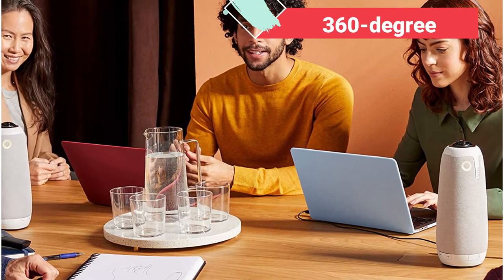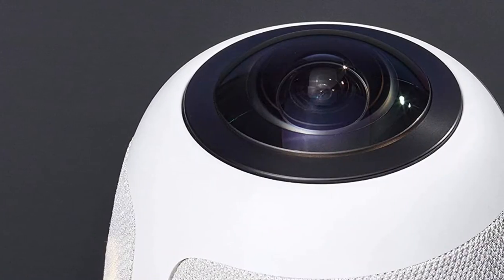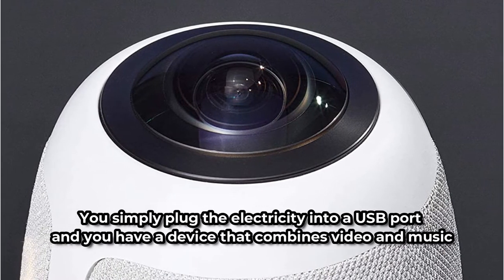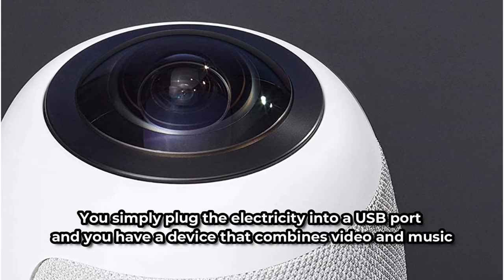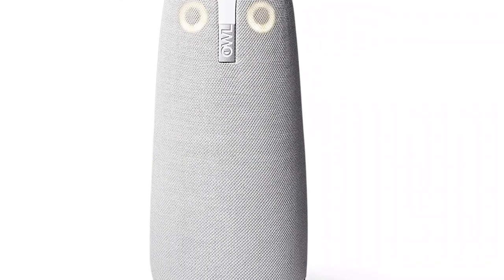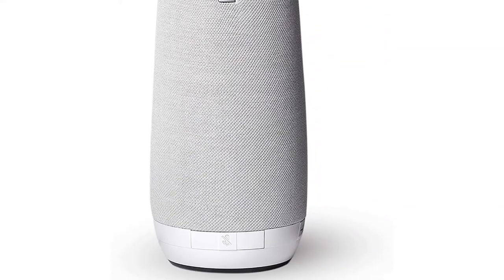It's a 360-degree video conferencing camera that can dynamically capture video and audio for an up-close and intimate experience. It's also easy to set up — you simply plug it into a USB port and you have a device that combines video and audio in a unique and creative design. The Meeting Owl Pro is compatible with all of your favorite web-based conferencing software, which means that everyone can be seen and heard no matter where they are in the room, even if they aren't right in front of the laptop screen.